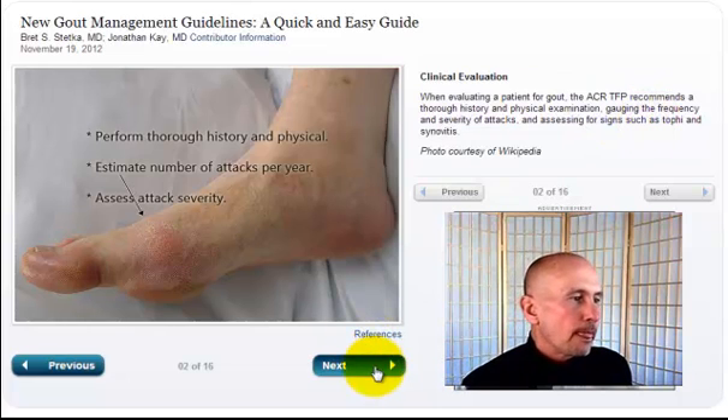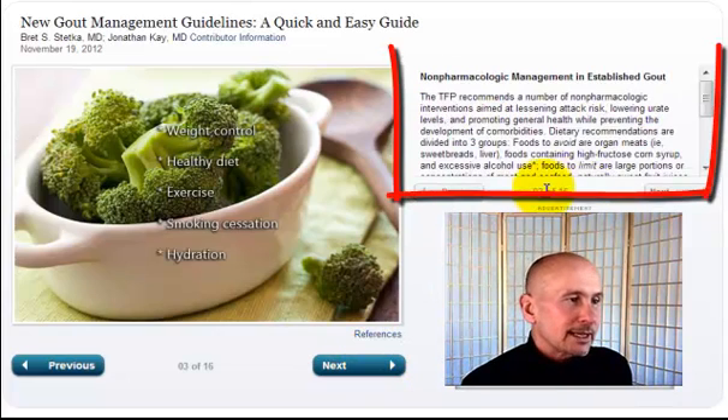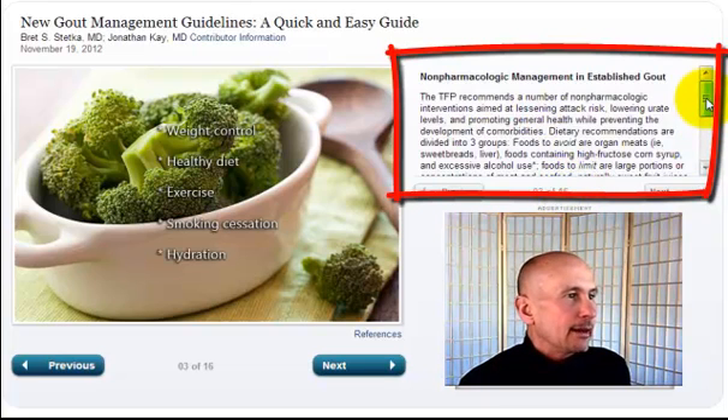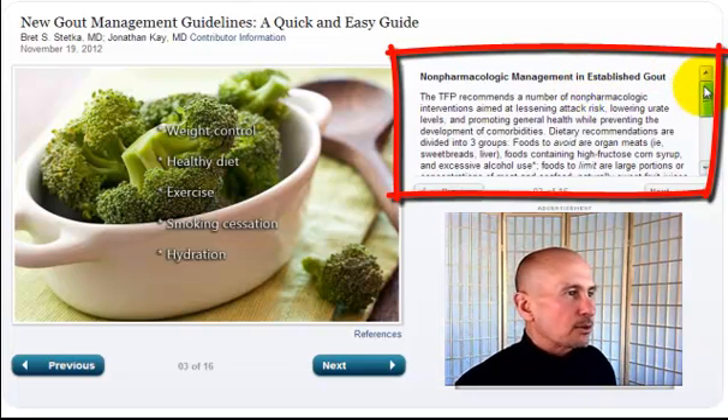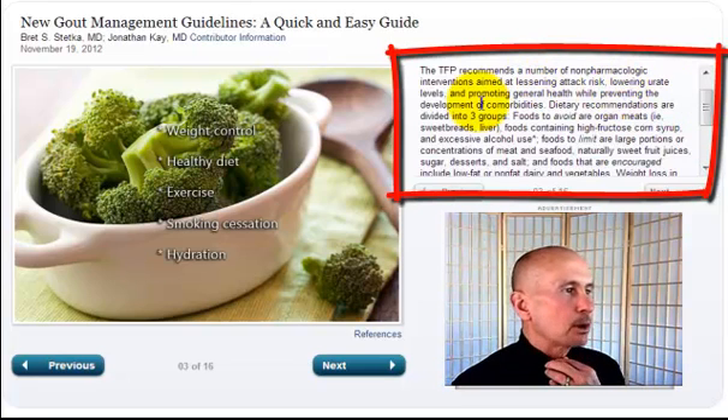Slide three of sixteen: non-pharmacologic management in established gout. The TFP recommends a number of non-pharmacologic interventions aimed at lessening attack risk, lowering urate levels, and promoting general health while preventing the development of comorbidities.